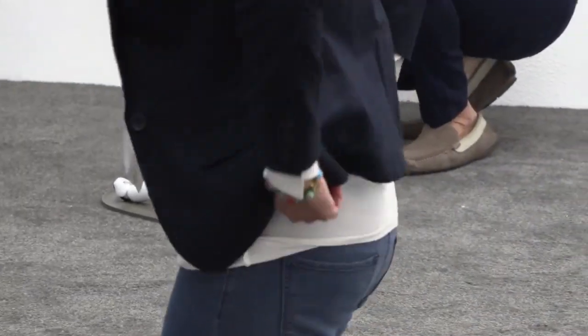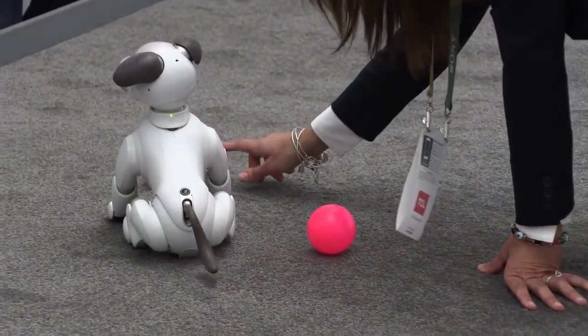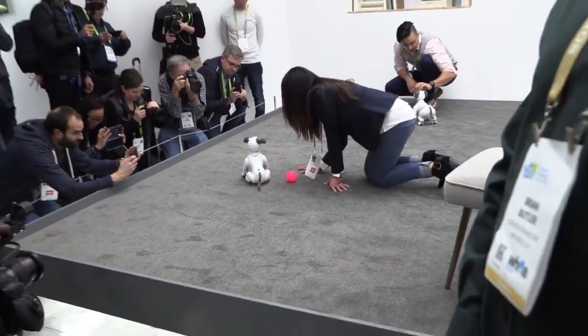So the price is around $2,000? About $1,700 U.S., yes. So it's a big update from AIBO number one — very big.